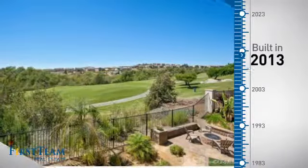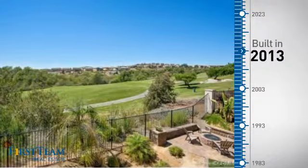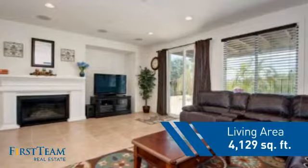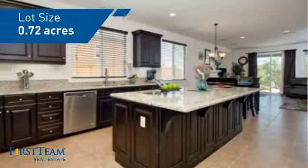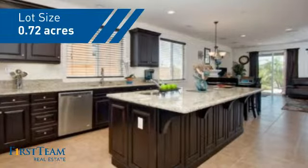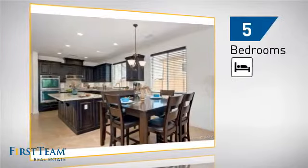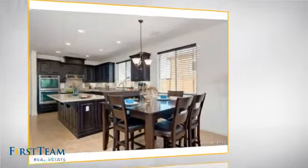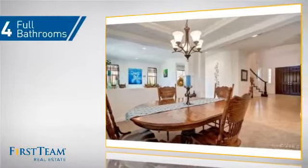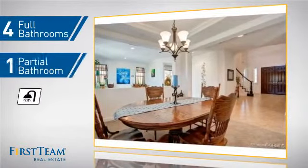This property was built in 2013 and features over 4,100 square feet of space, giving you a spacious layout to play host or kick back and relax after a long day. Inside you'll find five bedrooms, so everyone has a private space to come home to, as well as four full bathrooms and one partial bathroom.